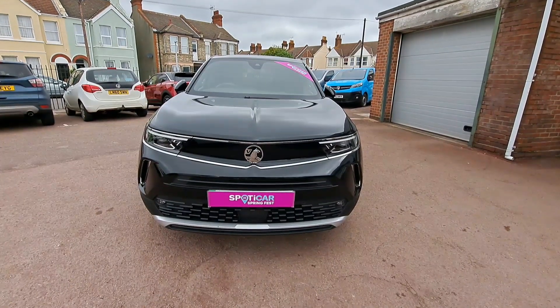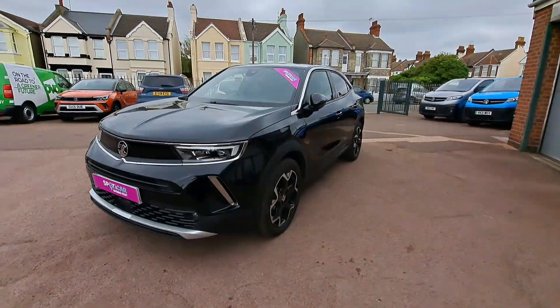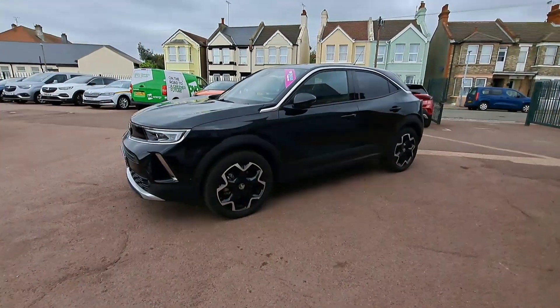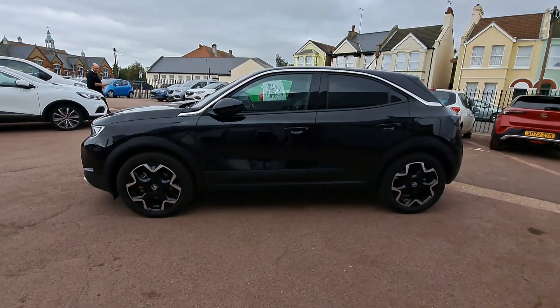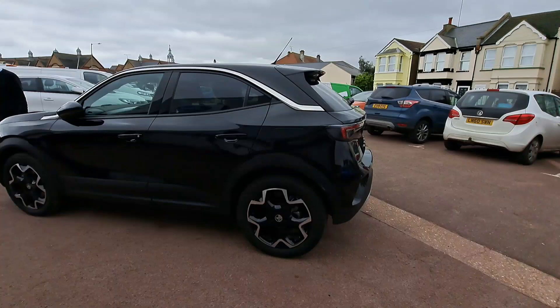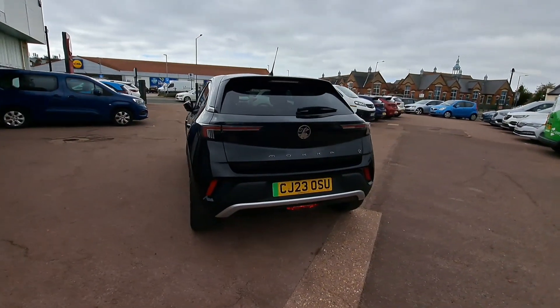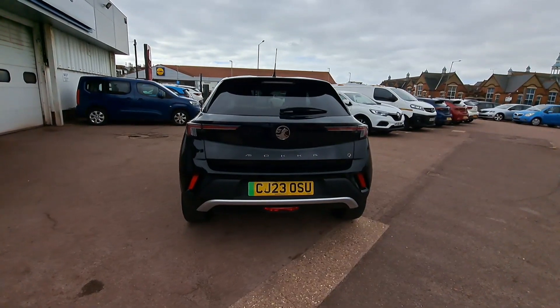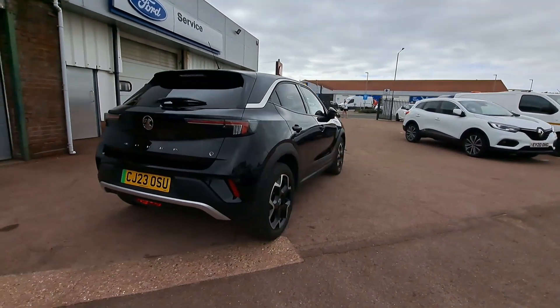Presenting the Vauxhall Mokka 100kW Ultimate 5-door Auto Electric Vehicle, here presented in Pearl Black. I think you'll agree this car looks absolutely stunning, and it comes with 18-inch bi-colour alloy wheels. So much to mention about this car.